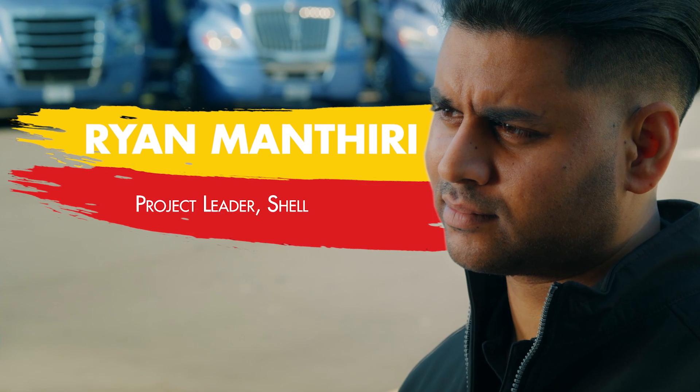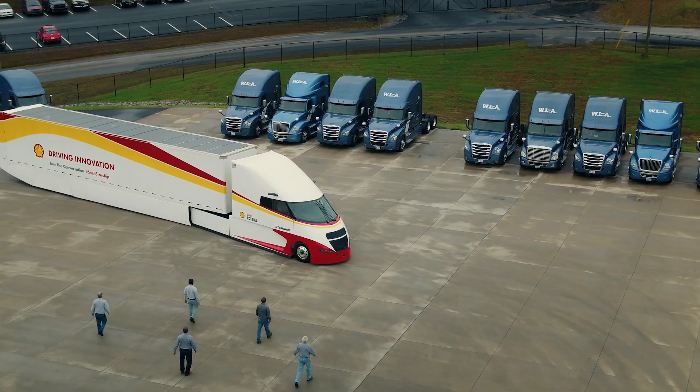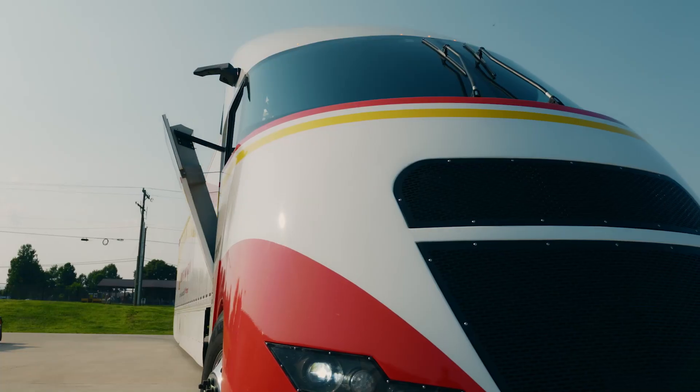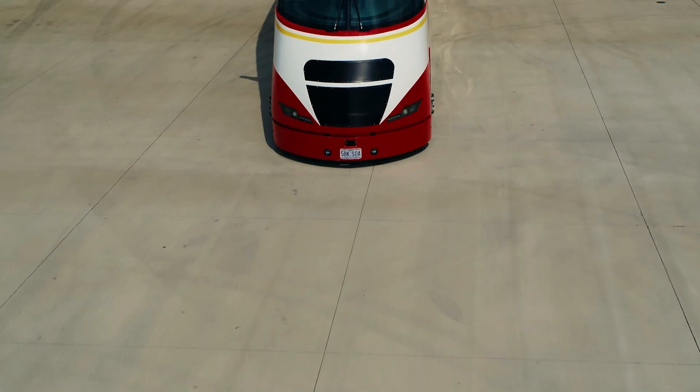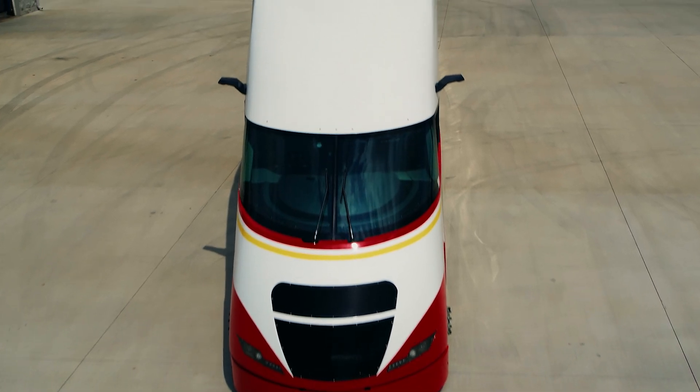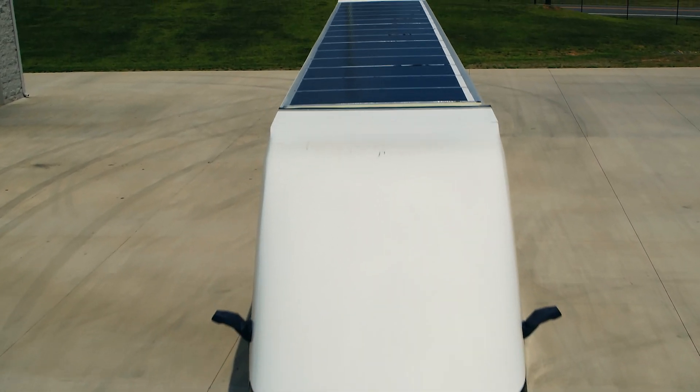Ryan Manthieri is the project leader for the team from Shell that created Starship. Currently, the on-highway freight transport industry accounts for around 9% of global CO2 emissions. That has to come down. Solutions like Starship help move us closer to meeting that challenge.